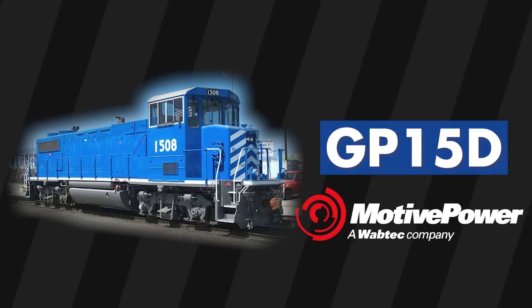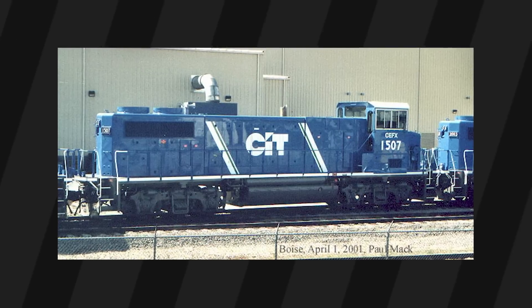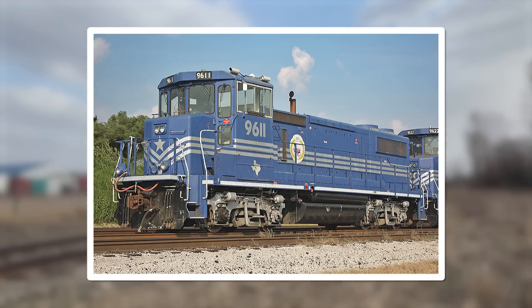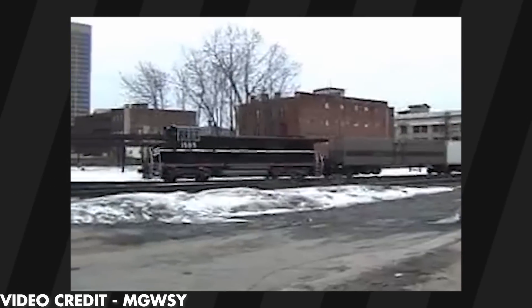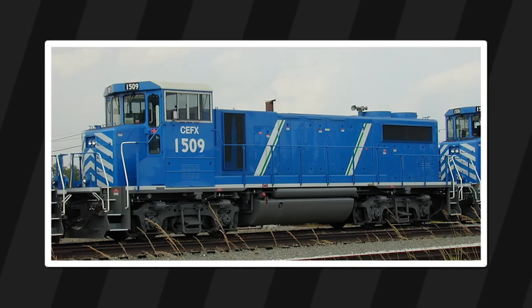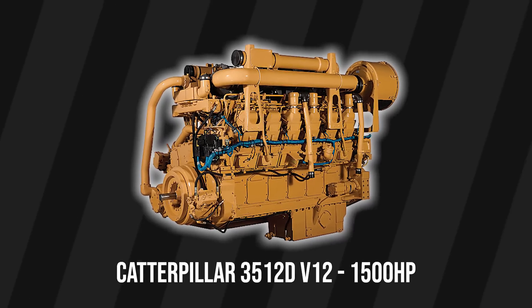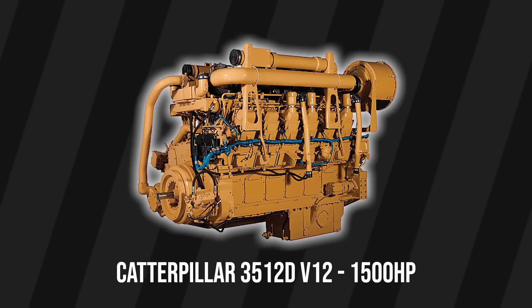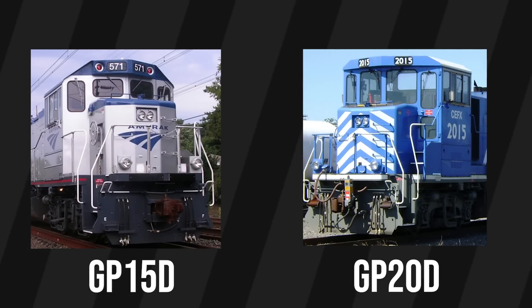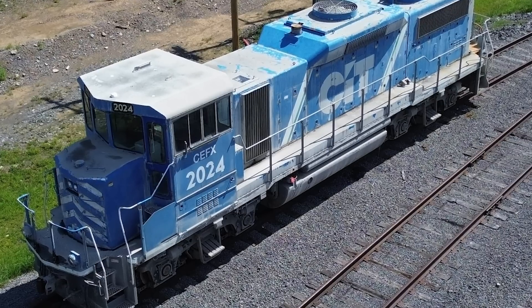The EMD, or Motive Power Inc. GP15D, is a somewhat experimental road switcher from the early 2000s. Even though it shares a similar name to the GP15, it was an evolution of MPI's MK1500 locomotive. The older ones, built under Morse and Nudsen, were rebuilt GP7 and GP9s, while the new ones, built under MPI, were pretty much new from the ground up. They're equipped with Caterpillar 3512D V12 diesel motors, cranking 1500 horsepower. The only difference between the 15D and the larger GP20D is the dynamic brakes — the 2000hp GP20Ds have them, and the 1500hp GP15Ds don't.